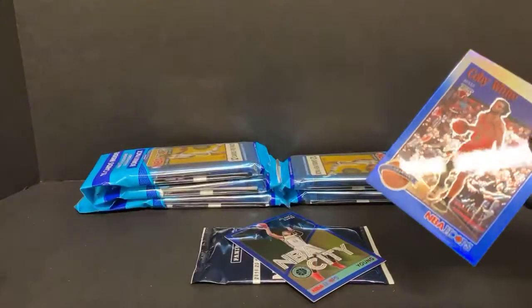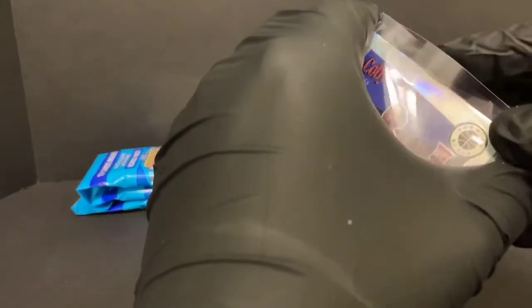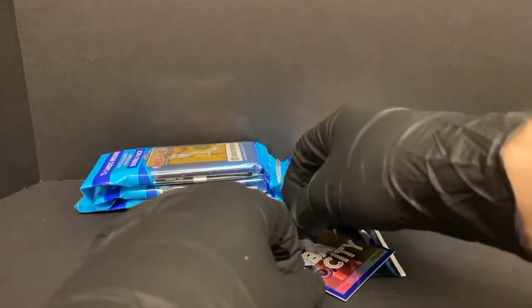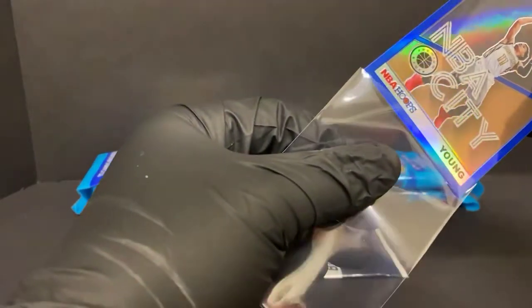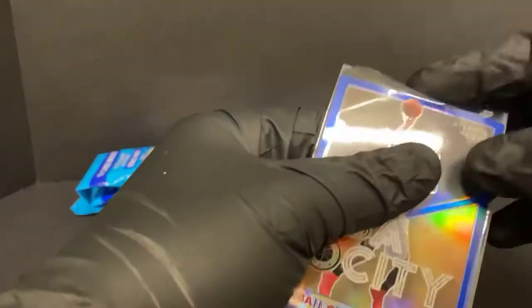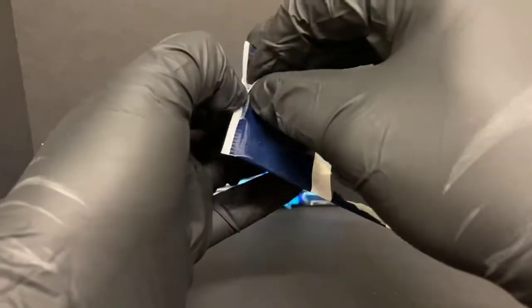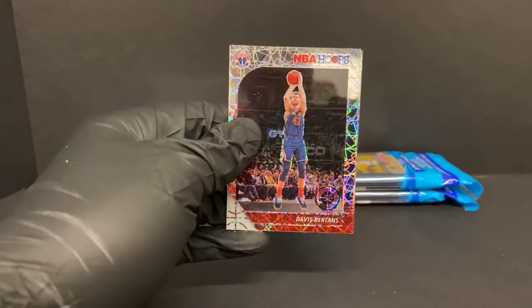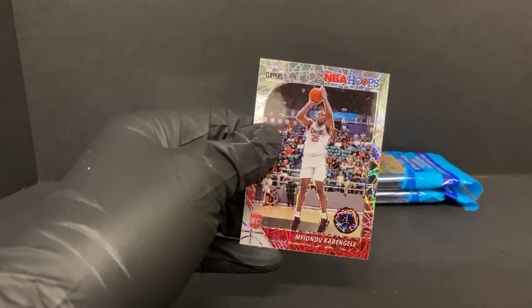Seems like we were getting a silver, a blue or a green, and then a lot of times it was like a base insert. This card does not want to go in for some reason — there we go. That's cool to see all these extra blues. Davis Bertans, Khris Middleton, and a Mfiondu Kabengele rookie laser for the Clippers.